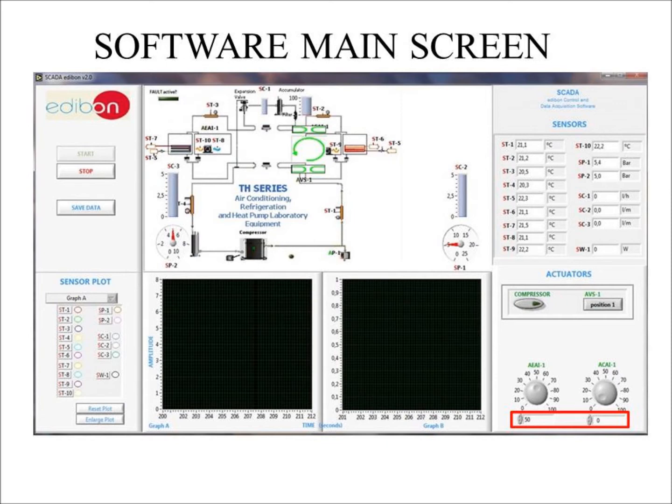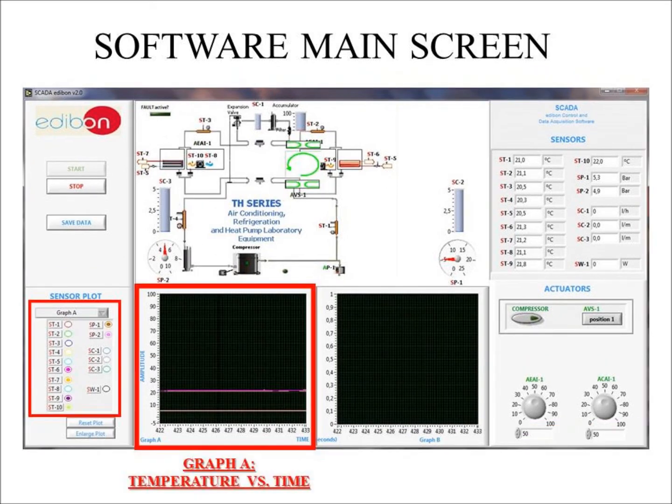Next, choose the desired fan speed. We are going to use 50 for both fans — you can simply write the number 50 in the boxes. Then go to the left part of the screen and choose ST9, ST10, SP1, and SP2 for graph A. This will be a temperature versus time representation.